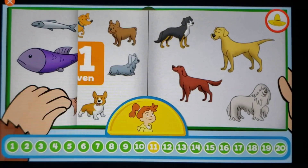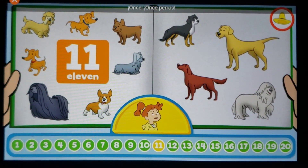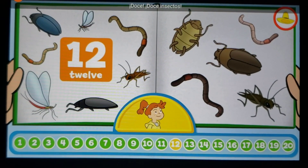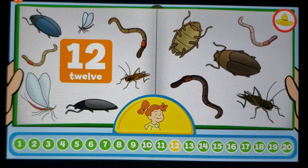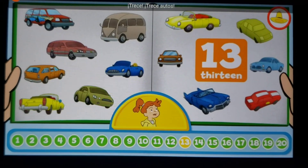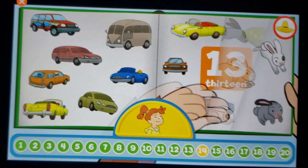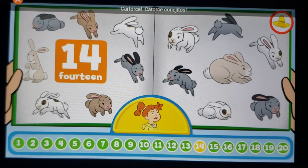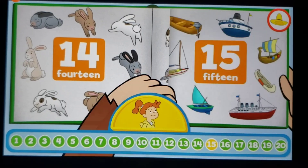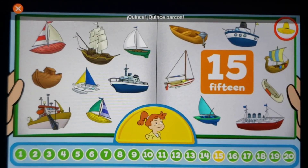Eleven dogs. Twelve, twelve insects. Thirteen, thirteen cars. Fourteen, fourteen little bunnies. Fifteen, fifteen boats.